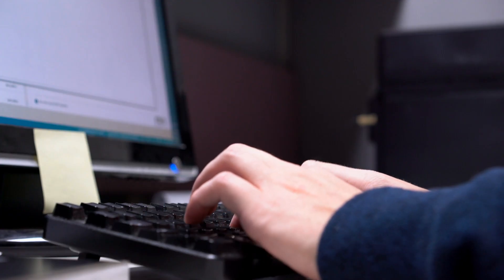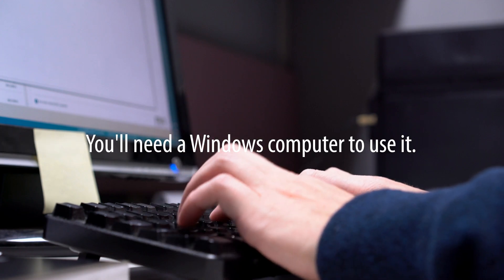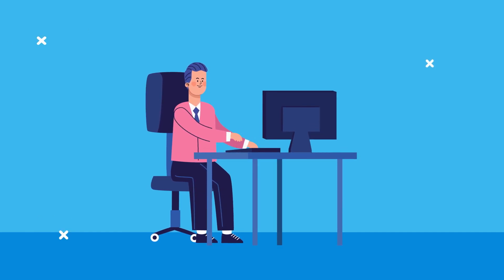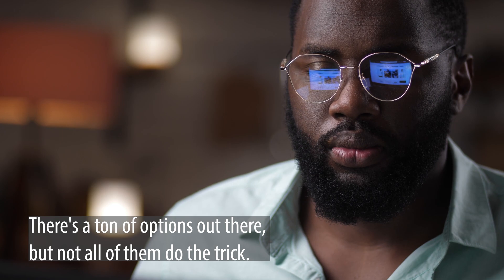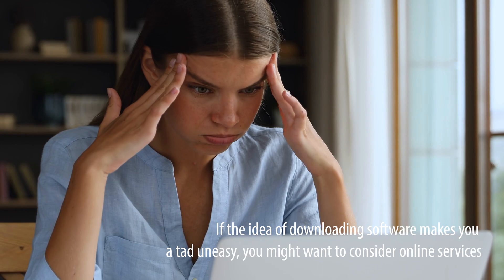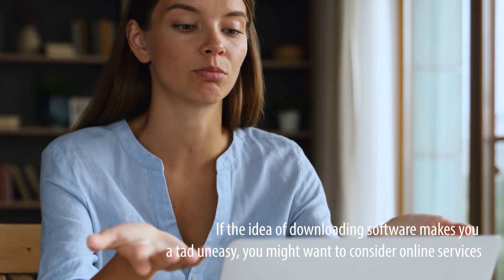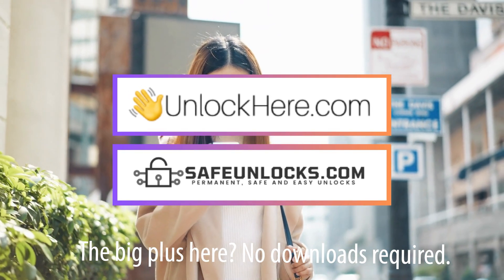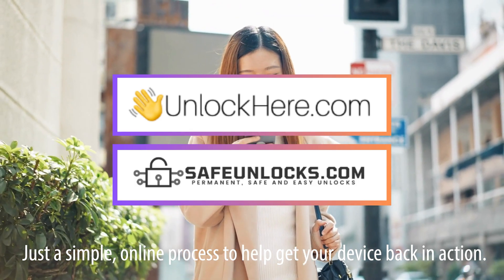Let's chat about another potential solution: iCloud Unlock software. This software can be a handy tool to help get past those pesky iCloud locks, but there's a catch — you'll need a Windows computer to use it. When it comes to finding the right software, it can be a bit like finding a needle in a haystack; there's a ton of options out there but not all of them do the trick. Always be cautious when downloading any software, as there's a risk of running into malware or other nasty surprises. If downloading software makes you uneasy, you might want to consider online services like UnlockHere or Safe Unlocks — no downloads required, just a simple online process.